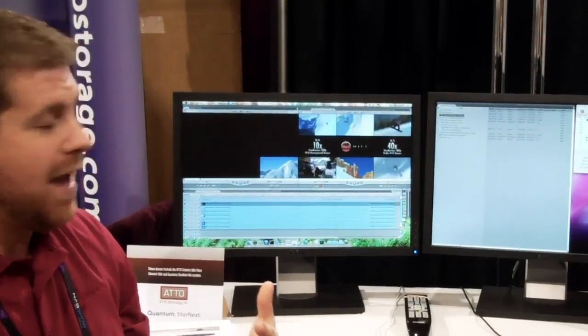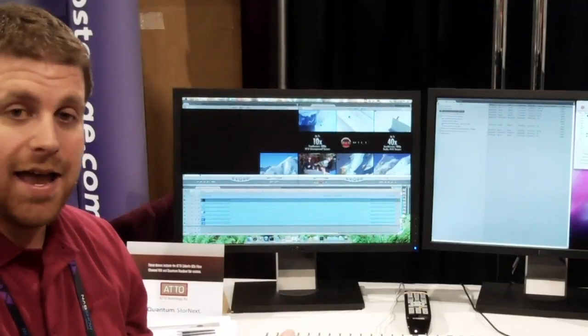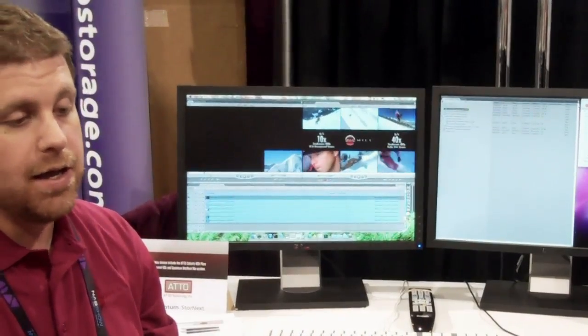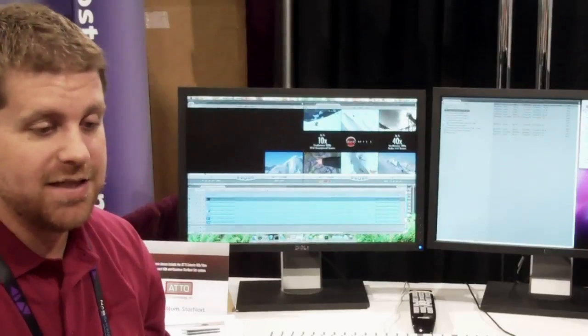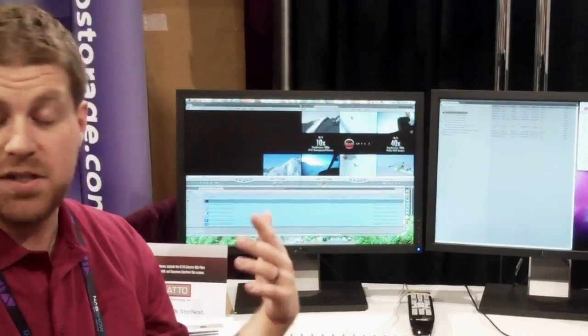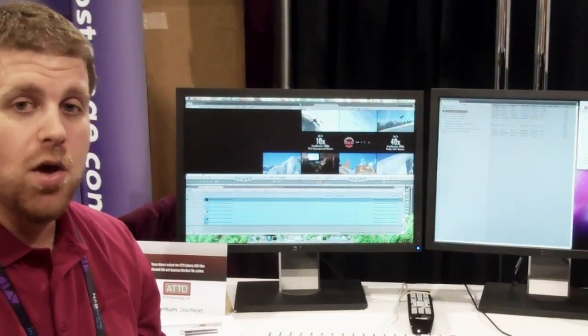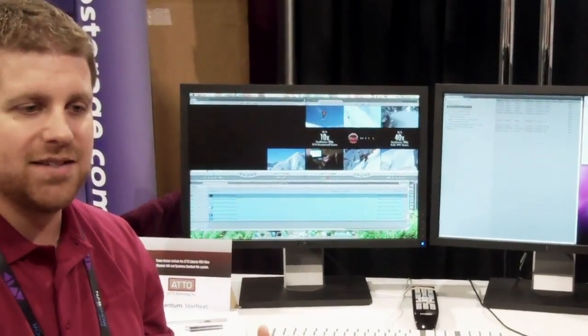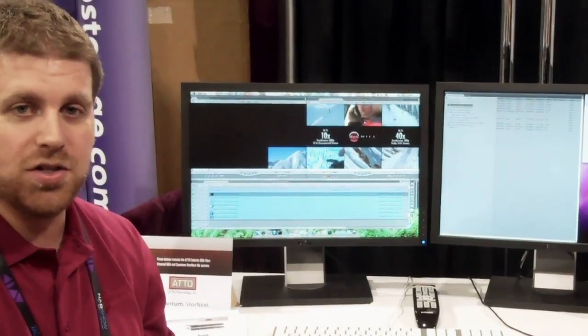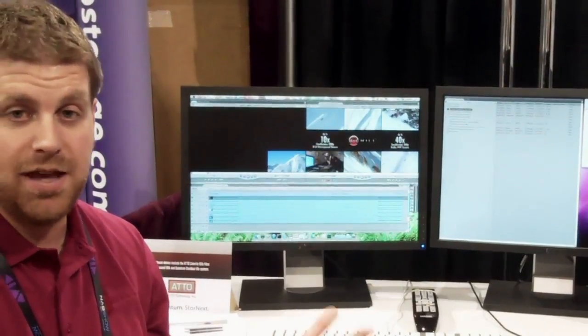Peter, why don't you tell us a little bit about what the application is that we have running? Basically, we are demoing a good mid- to high-end Final Cut Pro shared storage workflow meant for post-production companies that have 3, 4, 5 edit suites all the way up to 10 or 20 edit suites that they need to supply with enough capacity to function creatively and allow their editors to do as much in real-time as they possibly can.